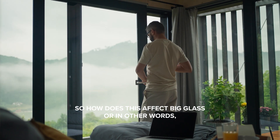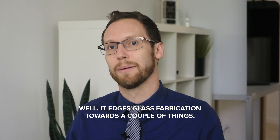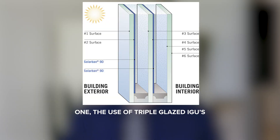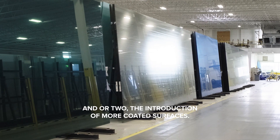So, how does this affect big glass — or in other words, window-wall solutions? Well, it edges glass fabrication towards a couple things: one, the use of triple-glazed IGUs, and/or two, the introduction of more coated surfaces.